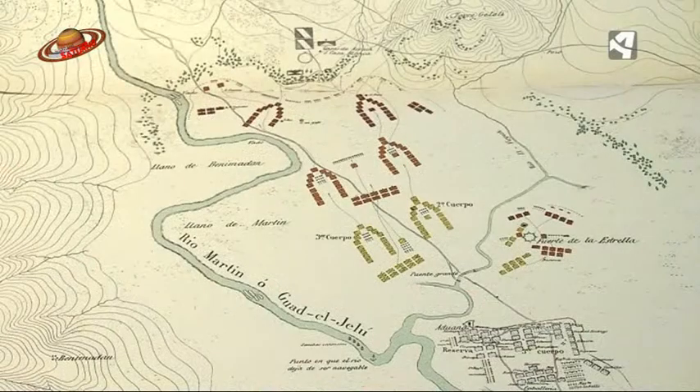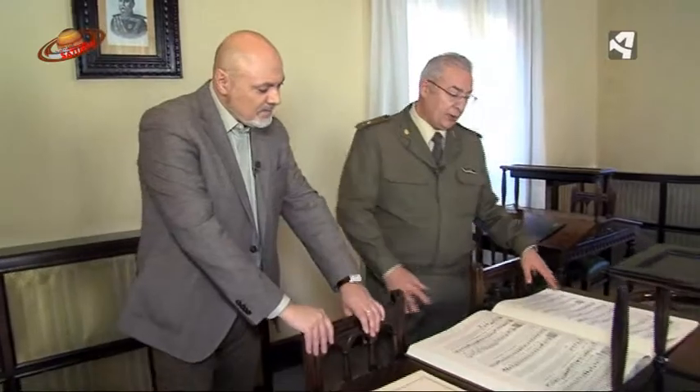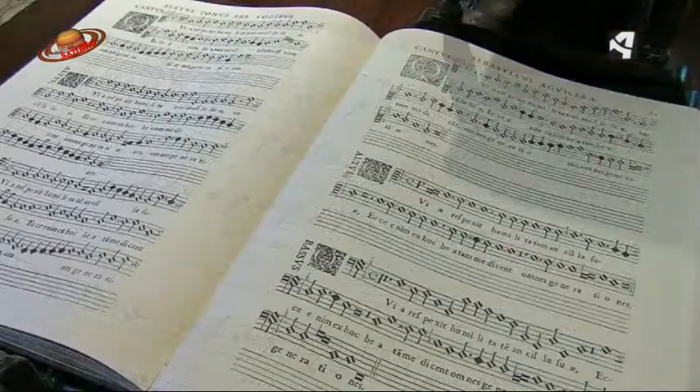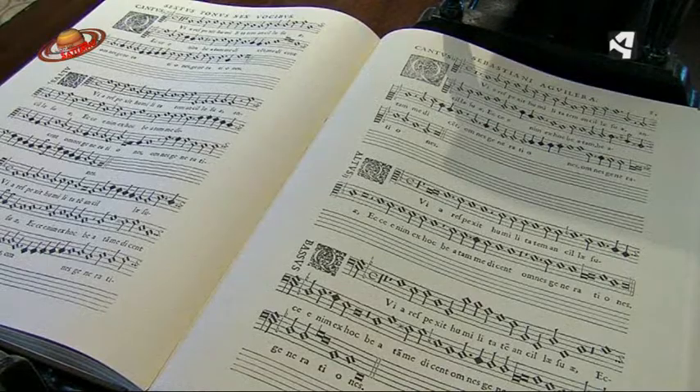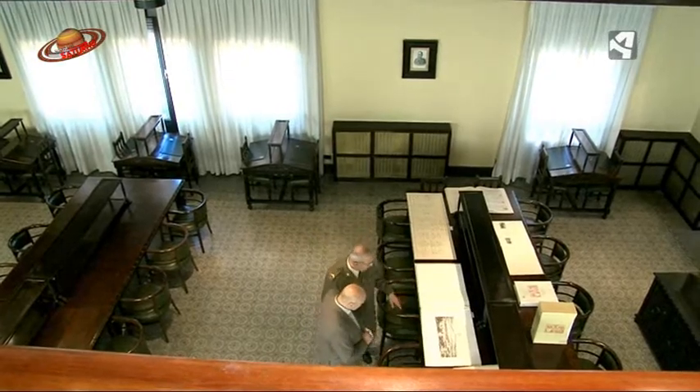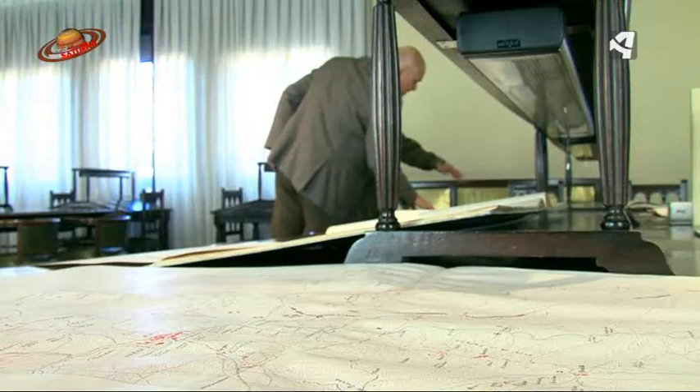Aquí en primer término, por ejemplo, tenemos un facsímil. Este es un facsímil de canto gregoriano, cuyo original data de 1618, de Sebastián Aguilera, a seis voces. Me gusta especialmente este porque parece que tiene vida, es muy realista.